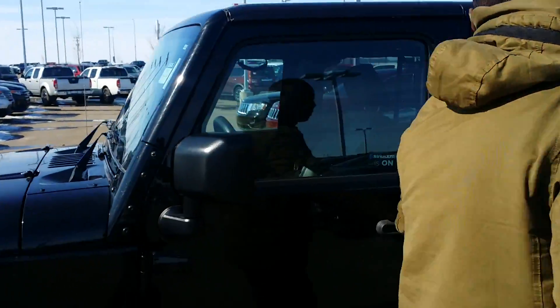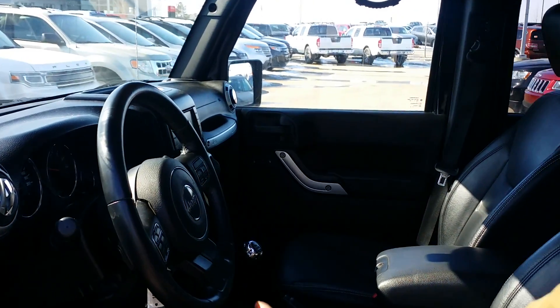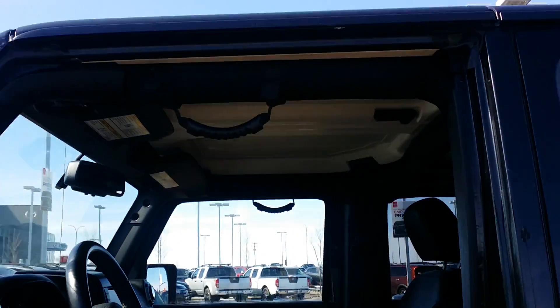Coming to the interior Jesse — oh man, the interior, leather seats, your nav control system. Coming from the left to the right you got your Bluetooth control system right here and your media control. This thing is awesome Jesse, with a soft top on top of it right there.